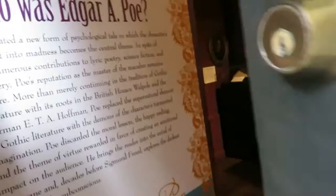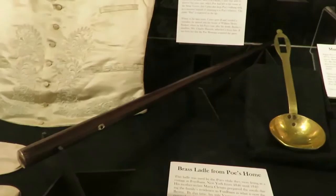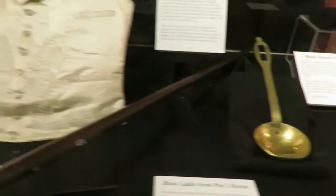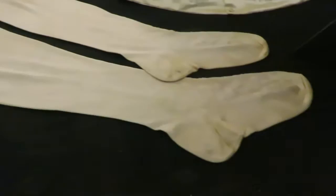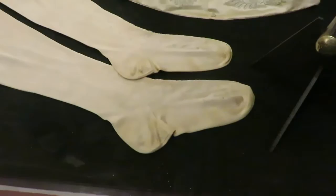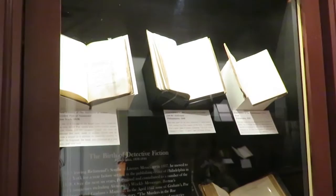That right there is Poe's walking stick and this is a brass ladle from his home. Edgar Allan Poe's boot hooks and his socks — he had tiny feet. Oh my gosh, I think my feet are twice that size. This right here is the first printing of The Tell-Tale Heart, and here are a couple of his other first editions. Pretty cool.